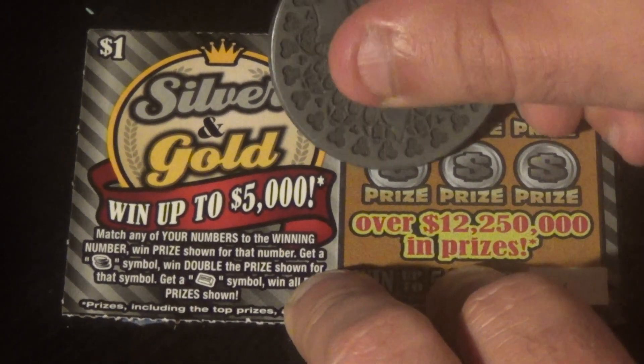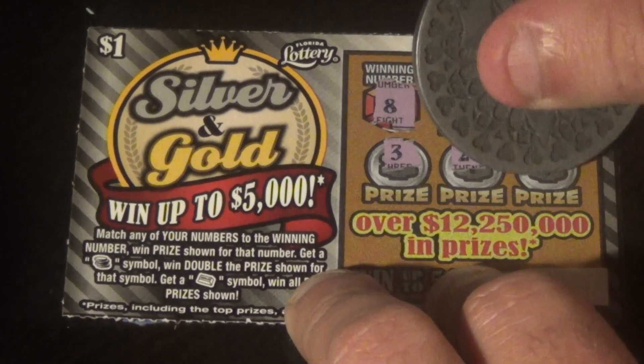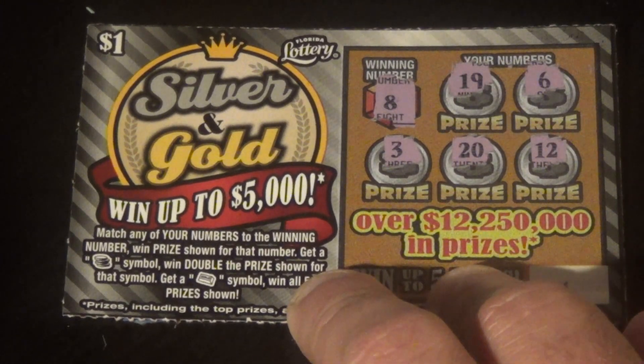And we have a 19, 6, 3, 20, and a 12. This one is not a winner. Have no fear — we've got more tickets to go.